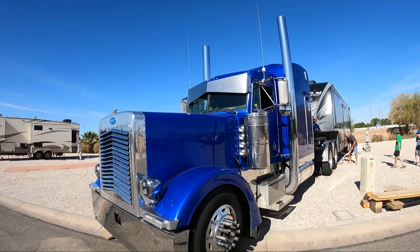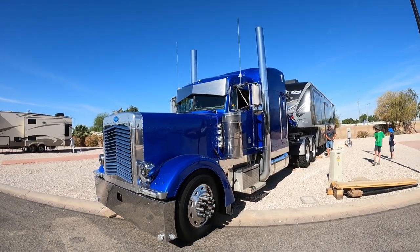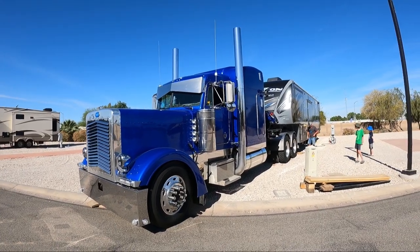How heavy is the fifth wheel? When it's loaded up with everything it's close to about 25,000 pounds — loaded. It's about half a legal load down south here because I think it's 50,000 pounds for a five-axle semi.